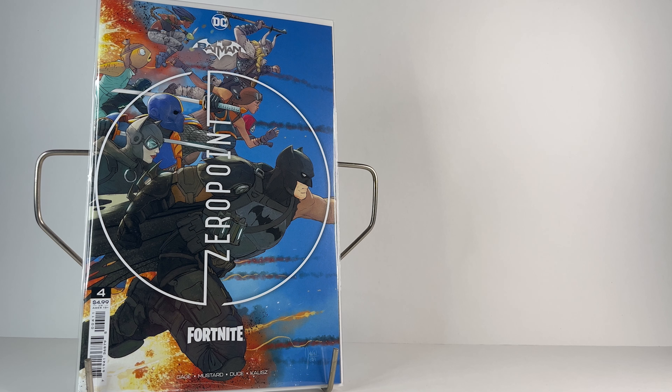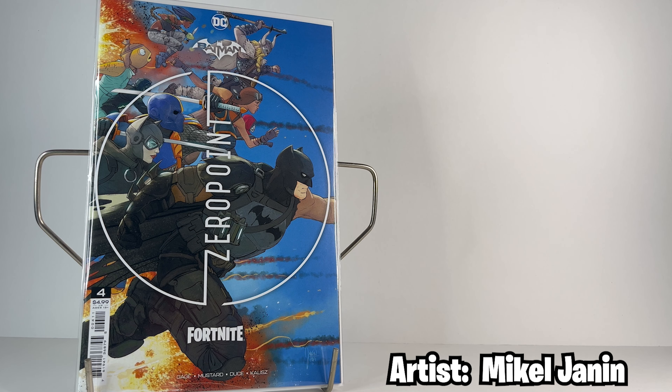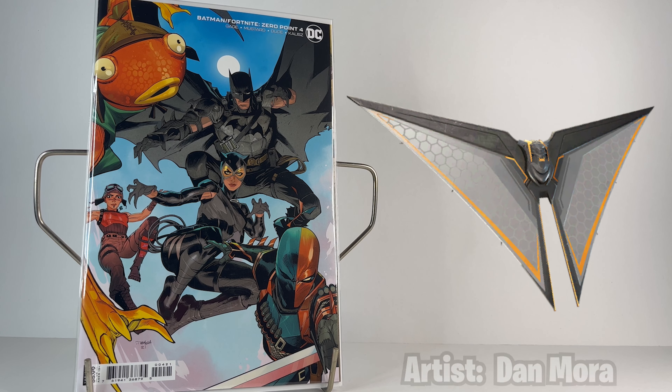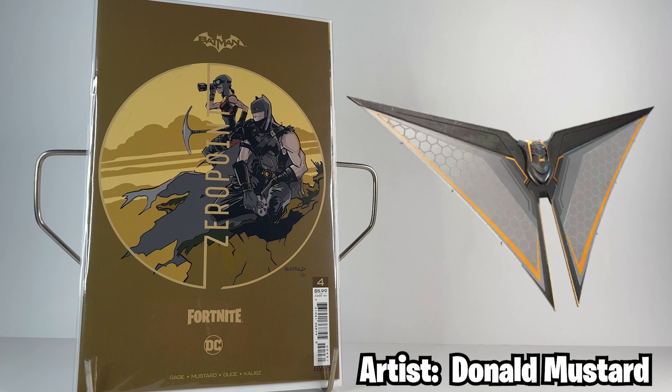Next is issue number four's regular cover and it features a bunch of characters who in the comic have escaped the phenomenon on the Fortnite island known as the Loop. The cosmetic reward for this issue was the Deathstroke Destroyer Glider. The second cover for issue four is by artist Dan Mora and it's the same loop-breaking cast, this time all leaping forwards. The Donald Mustard cover has Batman and Renegade Raider scouting on a cliffside with a light brown surrounding background.